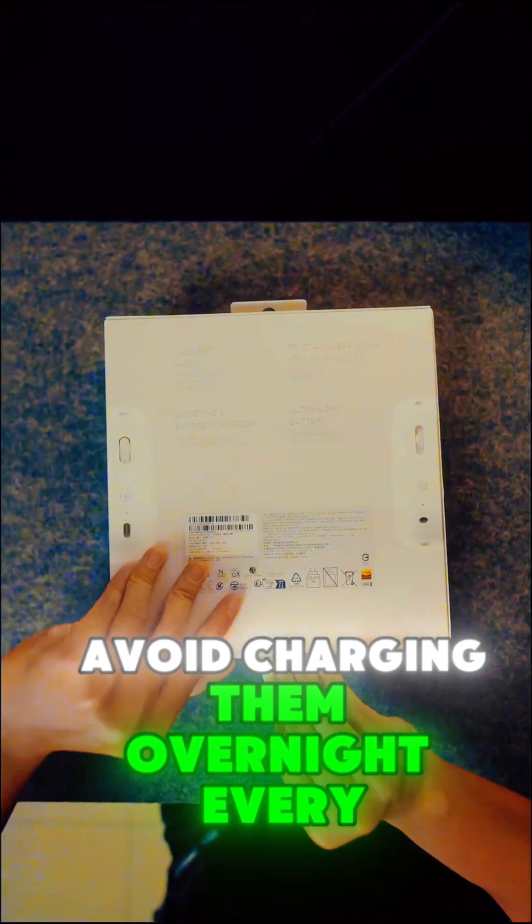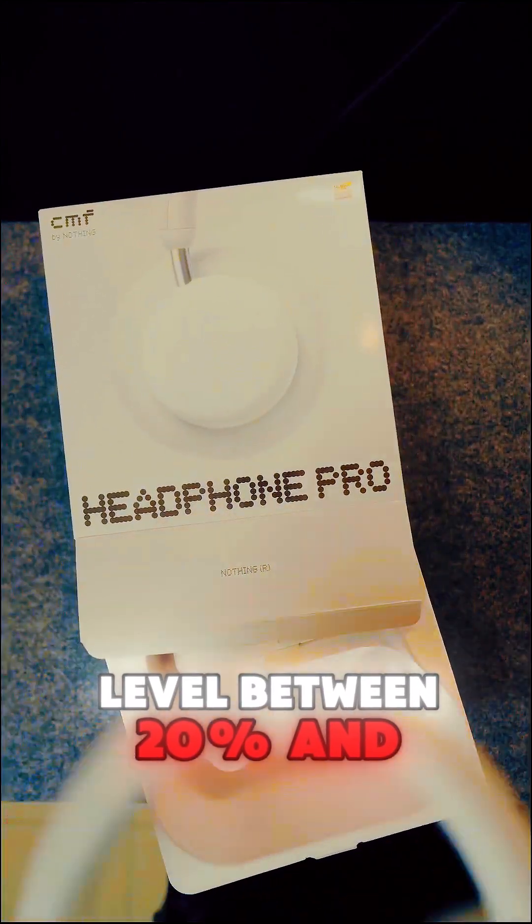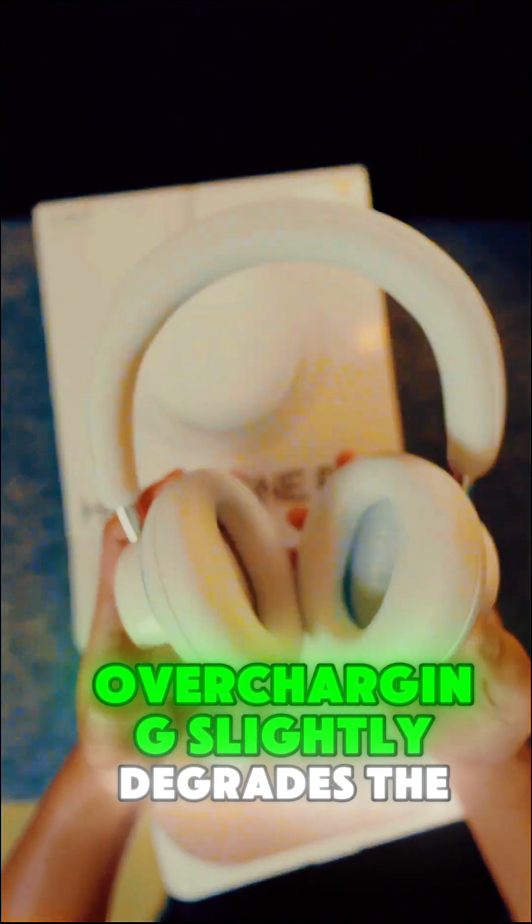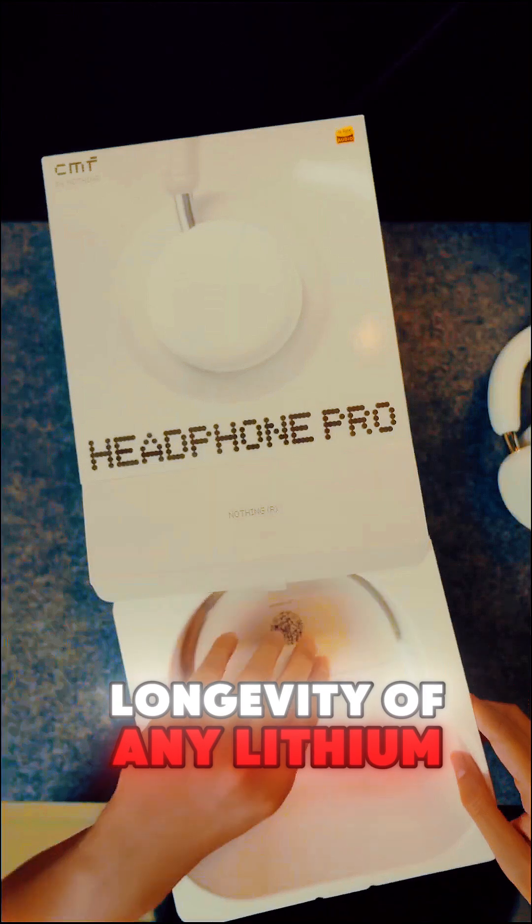To maximize the lifespan of your headphone battery, avoid charging them overnight every single night. Instead, keep the charge level between 20% and 80% as much as possible. Overcharging slightly degrades the longevity of any lithium-ion battery.